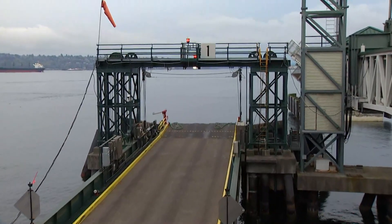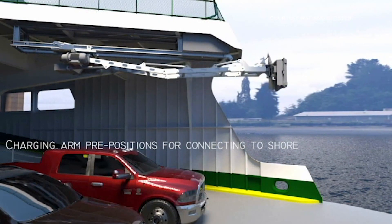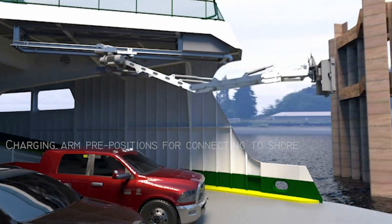Take a look at your screen — this is a first look at what those charging stations are going to look like. Each vessel will have a robotic arm that comes out and connects to the charge. I'm told that will take about 20 minutes while people are loading on and off.